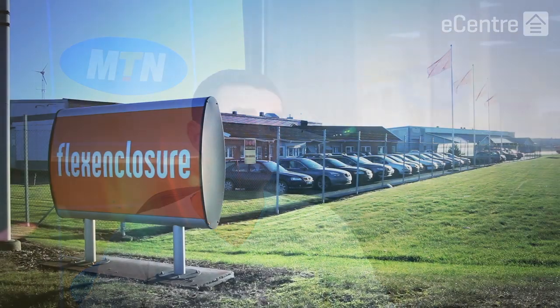At MTN Cote d'Ivoire, our vision is to lead the delivery of a bold new digital world to our customers. In order to turn this into reality, we needed to undertake a huge project to modernize and expand our network infrastructure. And building two new data centers has been a key part of this.